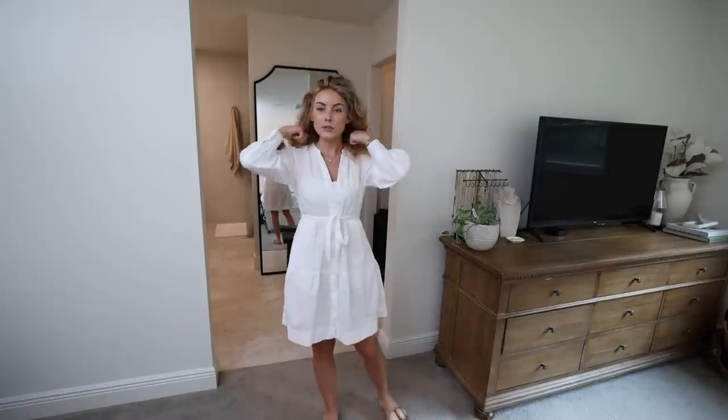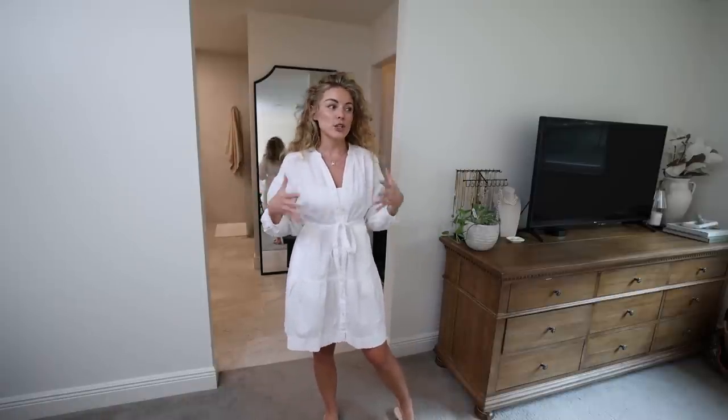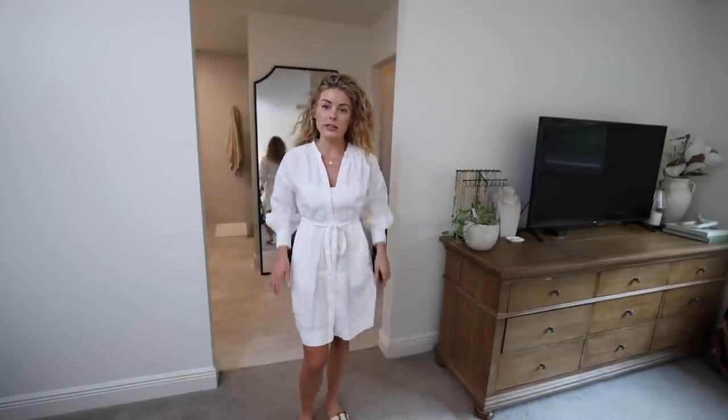I love a good white dress. I always gravitate towards these because they're just so easy to either dress up or make casual. It has a little waist tie and a puffy sleeve.